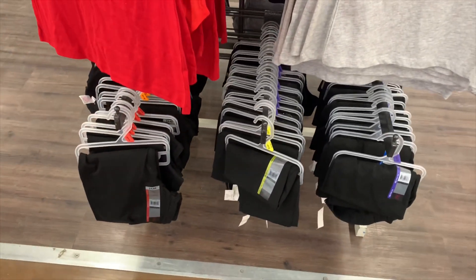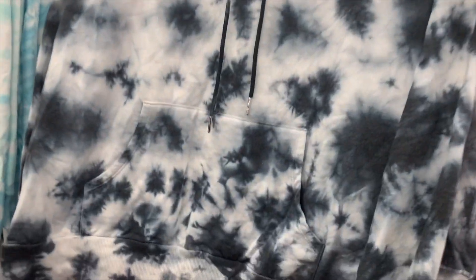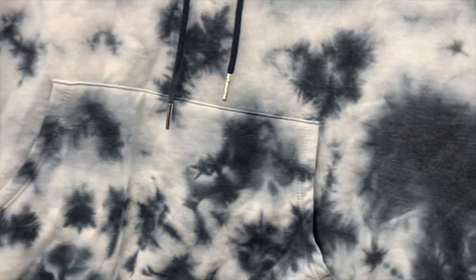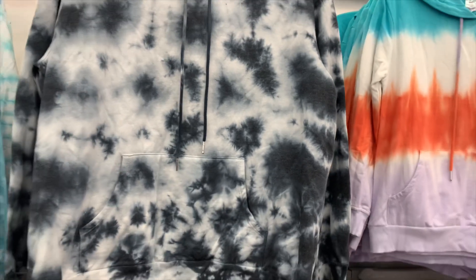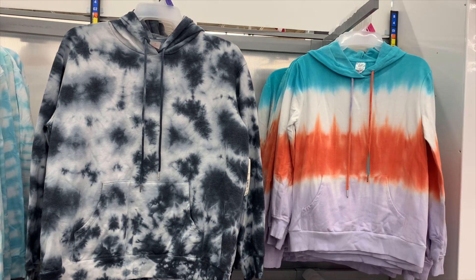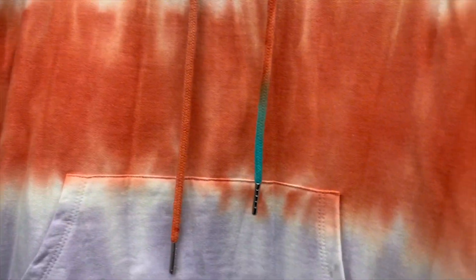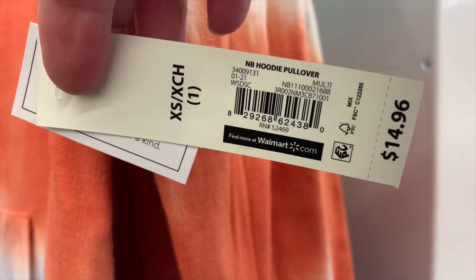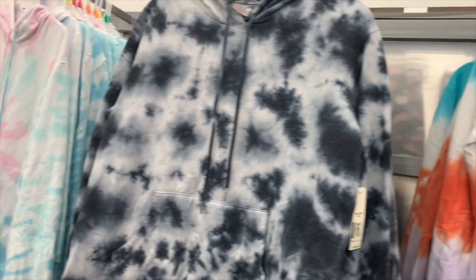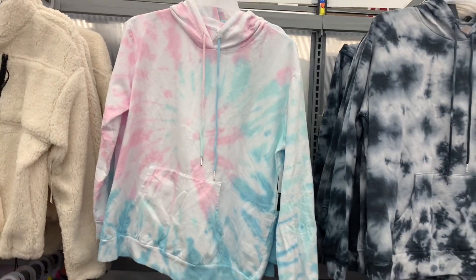They do have some plain black leggings, both from Sea Whales. They have some new shirts I really like — tie-dye right here, and it's only $14.96 for the hoodie pullover. I really like these two; I like the one on the right probably more. Those are really cool.